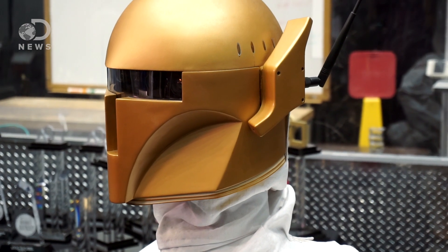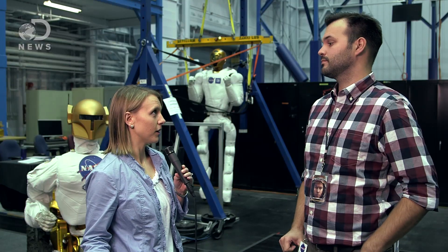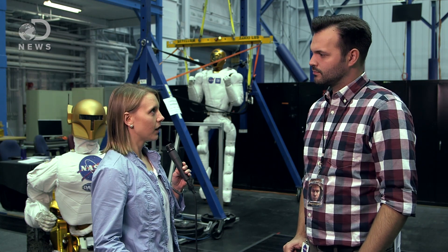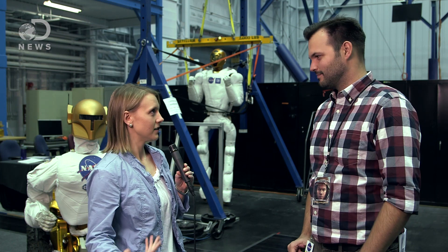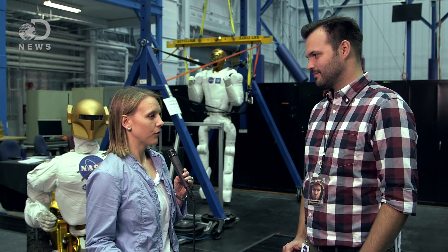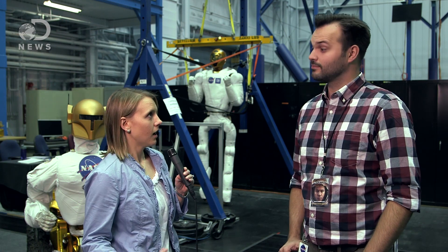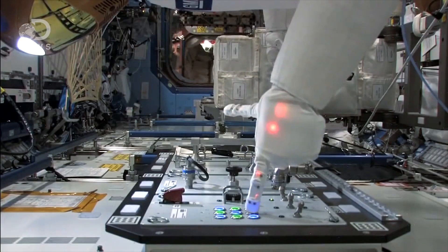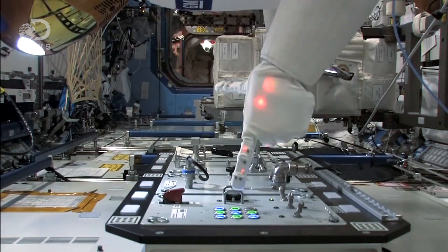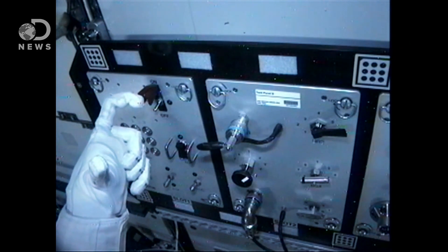However, robots can serve as an incredible assistant to those humans in the right environment. Part of the reason that we want to send Robonauts or robots to space with people is to assist them. For example, we can have Robonaut do jobs that are either dirty for humans, or dangerous, or even just dull and repetitive.